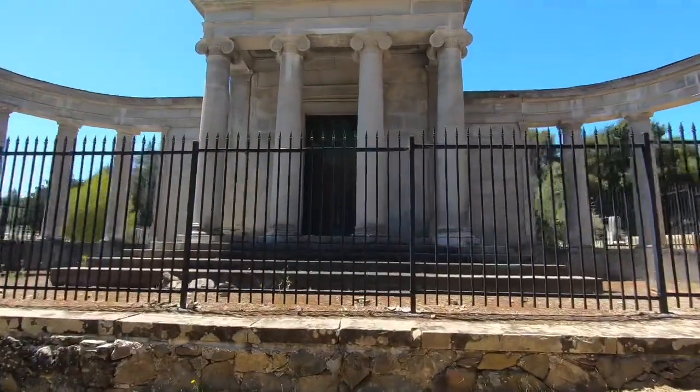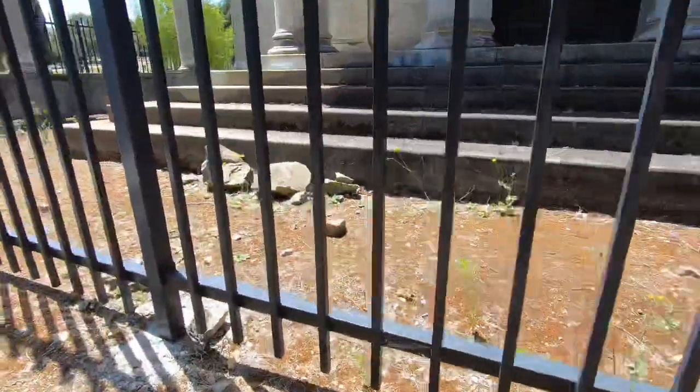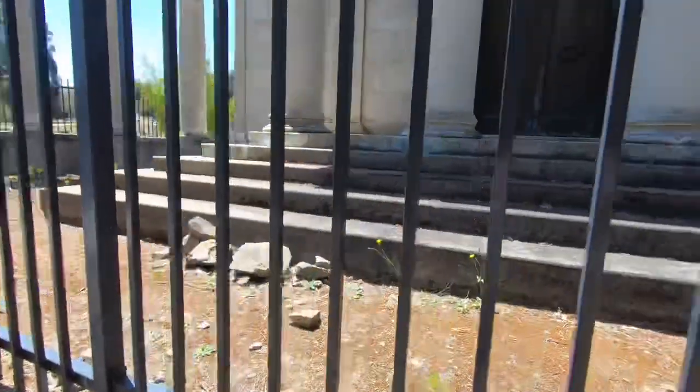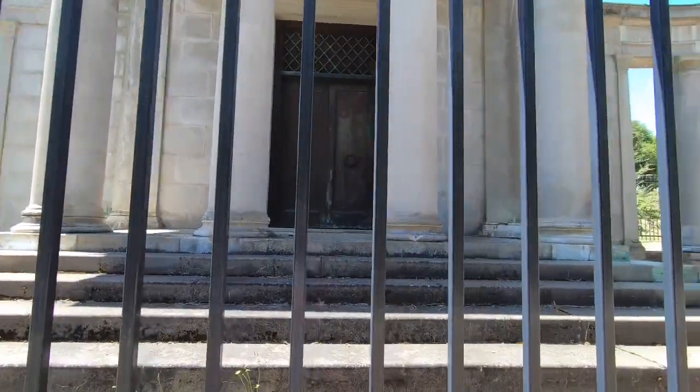I'm gonna take a closer look to see if I can actually see a name. No such luck. As you can see the rubble — maybe things are gated off to keep people away because it looks like there are pieces crumbling and falling off.